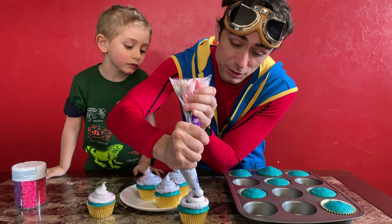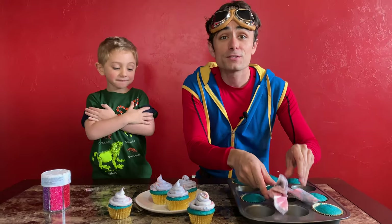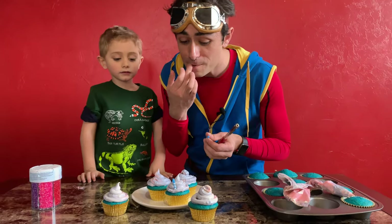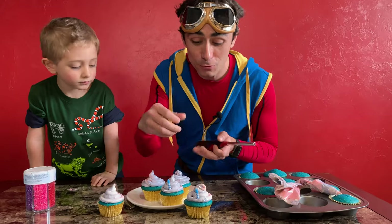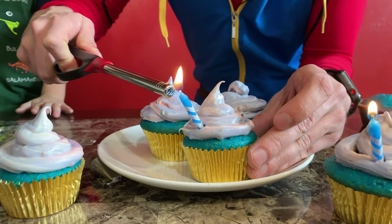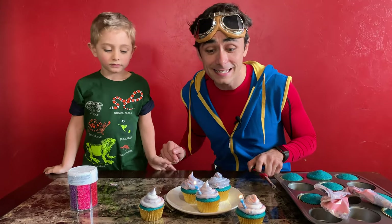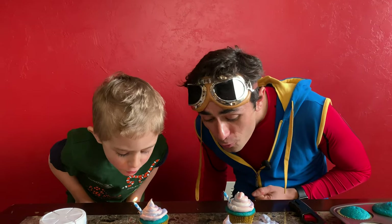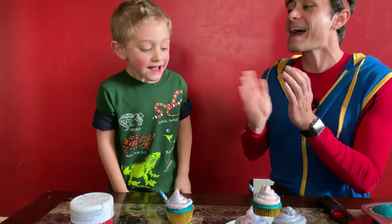There's one more essential part that we need in order for these unicorn cupcakes to be done, and that's the unicorn horn. Here are our unicorn horns — one for Miles, and one for Kit the Explorer. And since unicorns are magical creatures, we're going to make a wish on these unicorn cupcakes. Now let's make a wish and blow them out! Blow, hard! Yeah! High five!